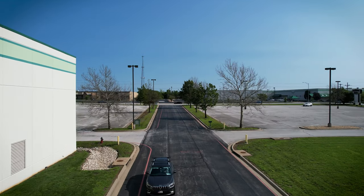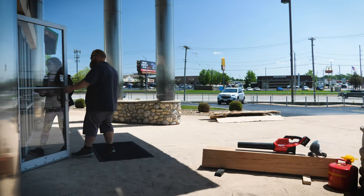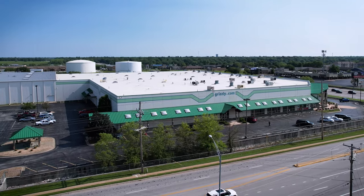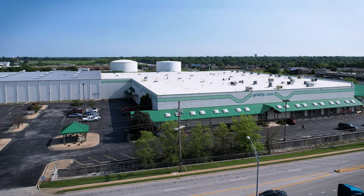We have people from across the nation that travel here to Springfield and make a trip of it — it's a destination. Oftentimes we get people walking through the door that have no idea what Grizzly is, and they're wild as soon as they come through and see the equipment. It's like, 'Whoa, okay, I'm gonna stop in here.' If it's the first time, it's impressive. Very impressed.